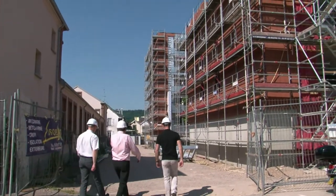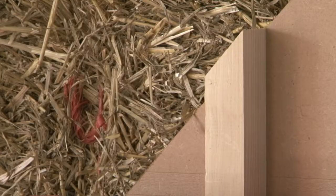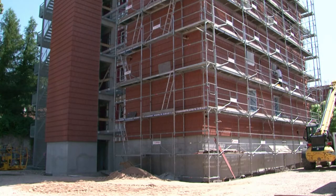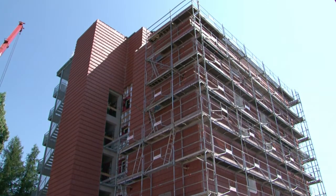It was good enough for the three little pigs. Now France is coming around to the idea of buildings made of just straw, wood and tiles. Up here in the Vosges region, they're the latest innovation in low-income housing projects.